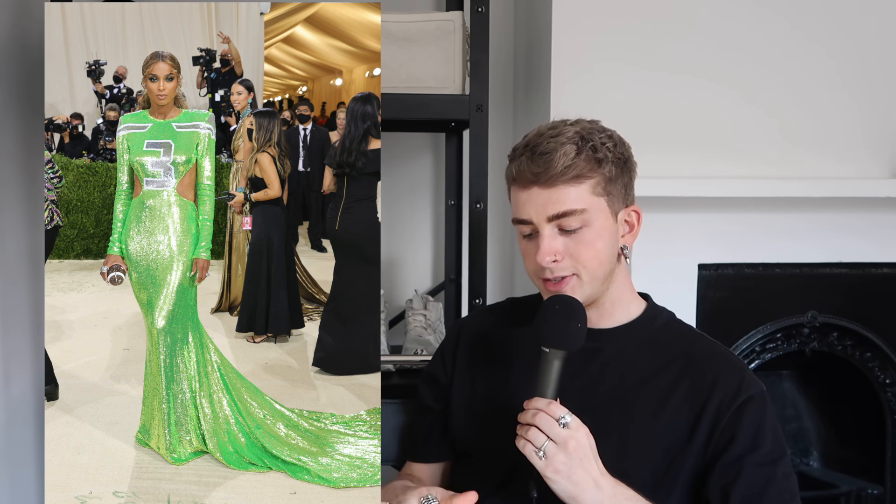This is Ciara and I think it's Dundas — it's like an American football themed dress. She absolutely hit the theme: sports, American sports, very good. But it's hideous to me. I think it better suits the VMAs rather than the Met Gala. That kind of neon green sequined fabric just looks a bit more like teen pop rather than a prestigious art gallery opening night, if you know what I mean.